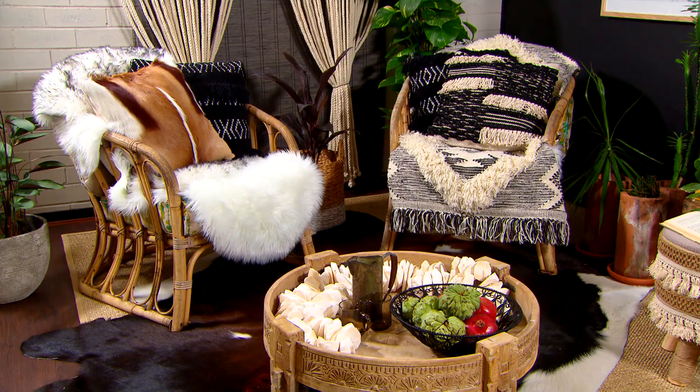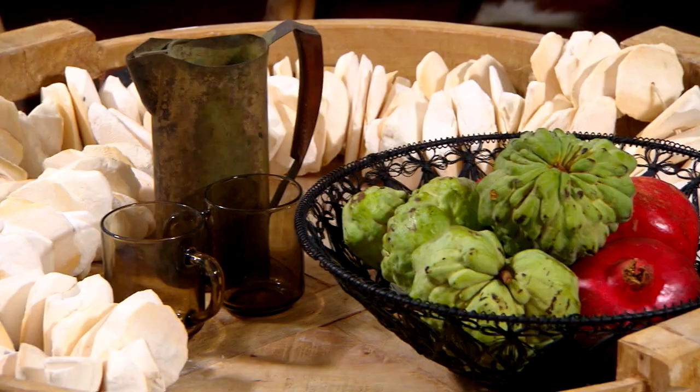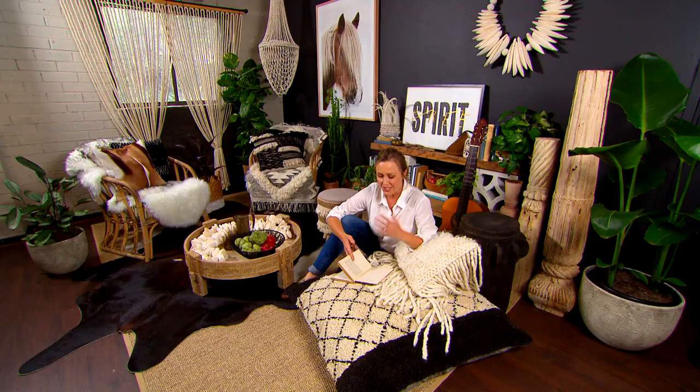It's certainly not a minimalist look. In this case, I would say more is definitely more, and it's just something that you could keep adding to. I think what makes this space so welcoming is all of the texture and detail. It just invites you in and makes you want to sit, relax and read a book.